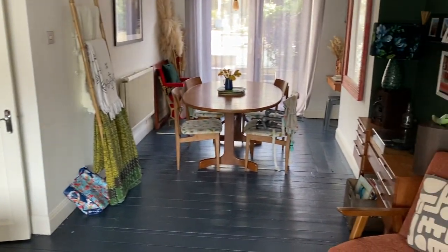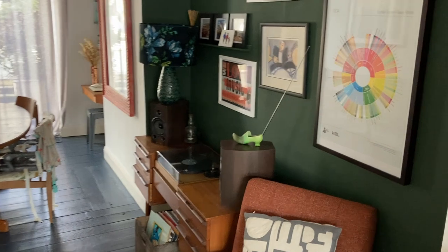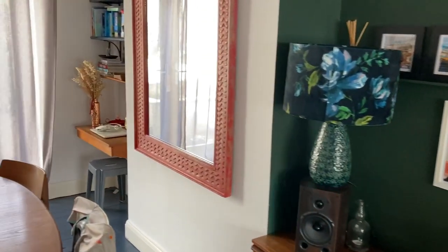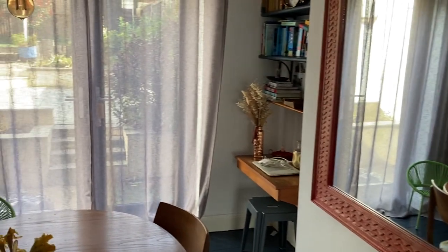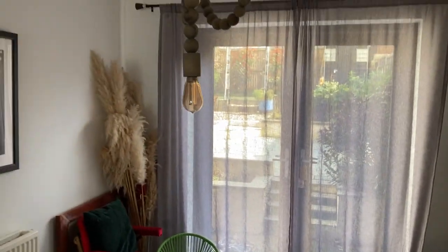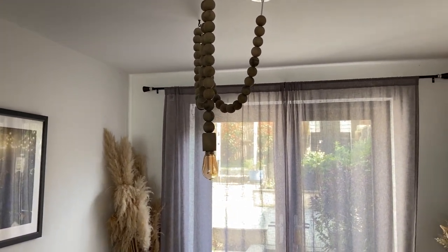And then there's a large dining room with double glazing throughout. You've got double doors out to the garden, but we will go the other way through to the garden. The light fitting is beautiful — there's a couple of those in the house.